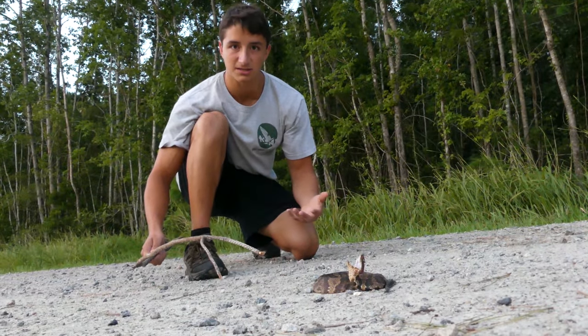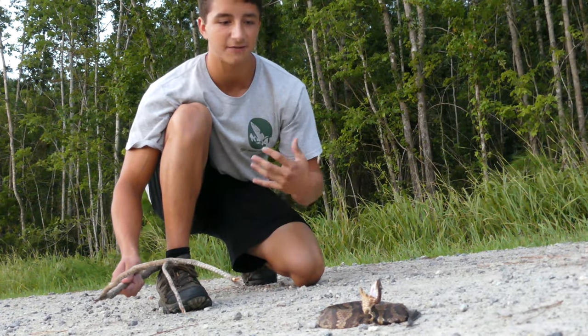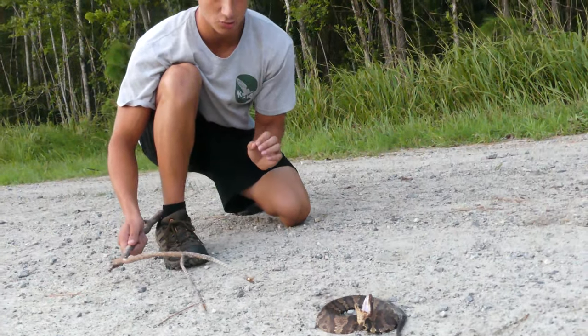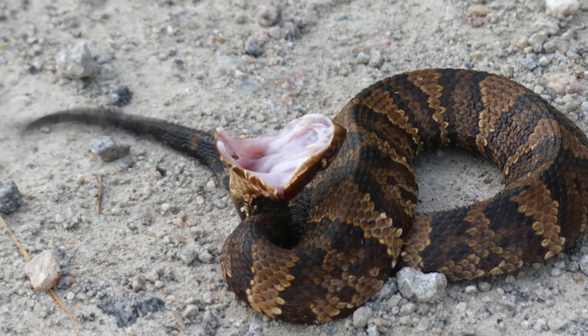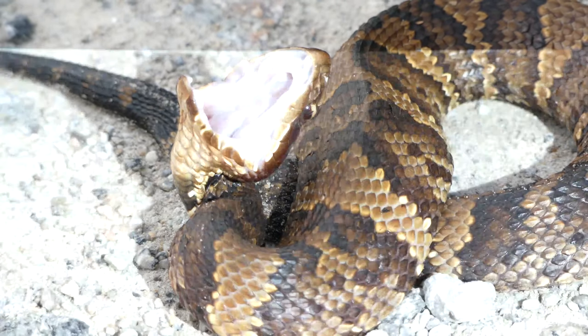That venom is hemotoxic — designed to break down the blood cells and tissues of the body. It's made for prey items like frogs, mice, and they even fish and other snakes in aquatic ecosystems. It's not made for humans, but it can do a number on you. Some scientists think it's even about ten times more potent than copperhead venom, so you definitely don't want to get tagged by a cottonmouth.